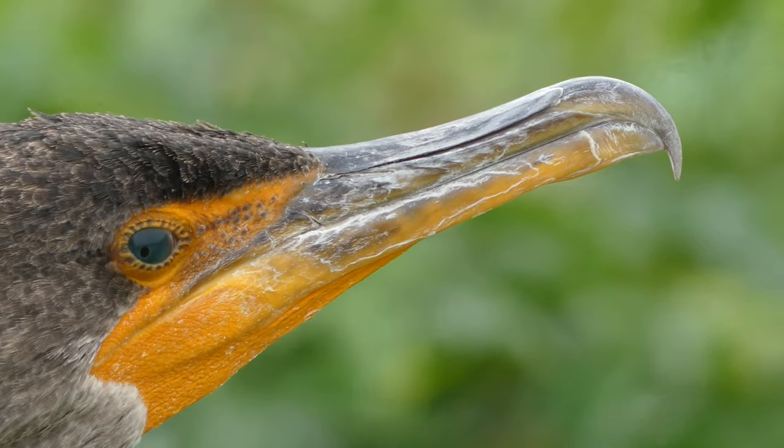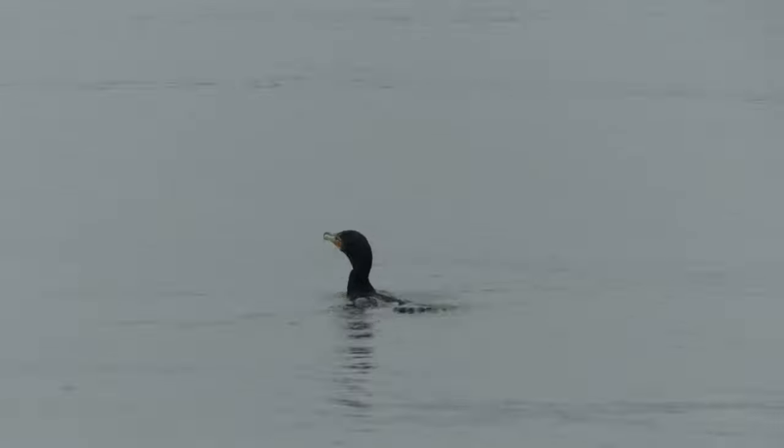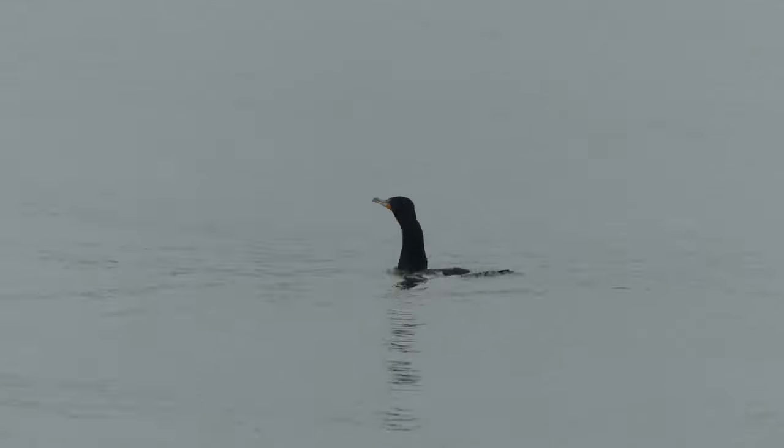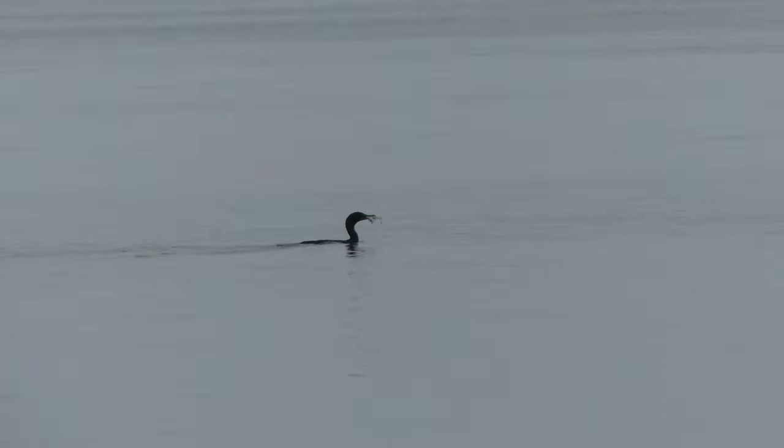While small meals can be swallowed underwater, larger items must be carried to the surface to be properly consumed. Lacking teeth, cormorants swallow their prey whole, and actually produce pellets composed of bones, scales, and other undesirable parts of their food that are very similar to the pellets produced by owls.